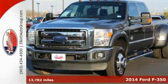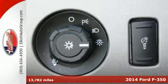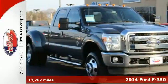Here's a 2014 F-350 Super Duty. It has the strength and sheer capability needed when called upon by folks working the toughest jobs.